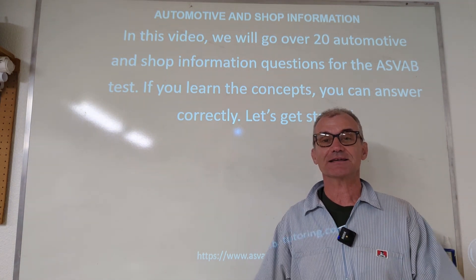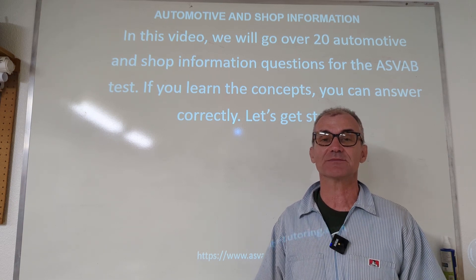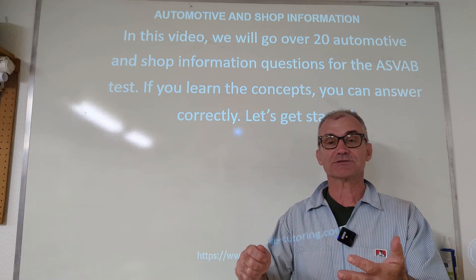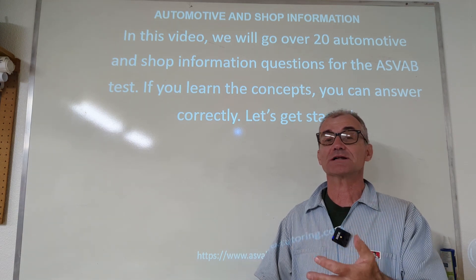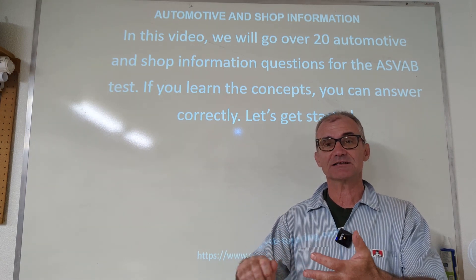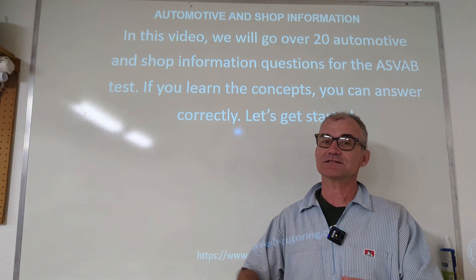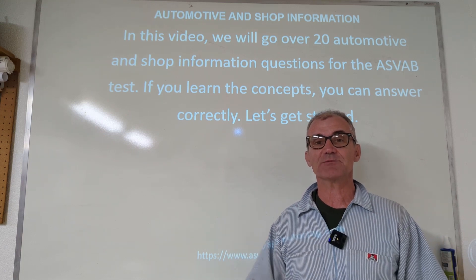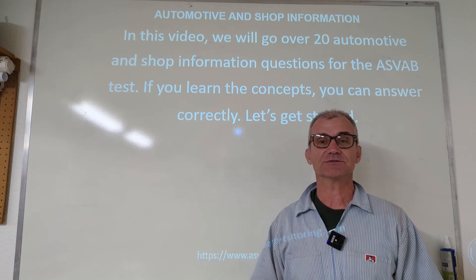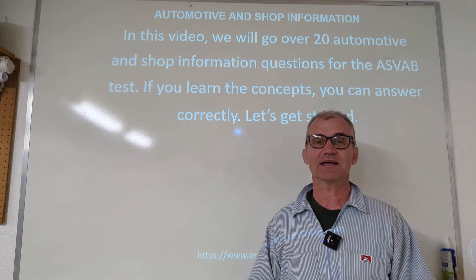Hey fellow problem solvers, Colfax Math here. Today we're going to go over the mechanical and shop portion of the ASVAB military placement exam. I have 20 practice problems. What I'd highly recommend you do is have a notebook out and a pencil ready to take it like an actual test. Watch the problem, pause the video, do the problem in your notebook, take notes. That process of taking notes is what helps it stick in your head. Then unpause the video and watch what the solution is. A lot of this stuff is really from spending time in shops — watching videos on working on cars or working in a shop will also help build some knowledge here. But this will give you an idea of what the shop and mechanical portion of the ASVAB is all about.